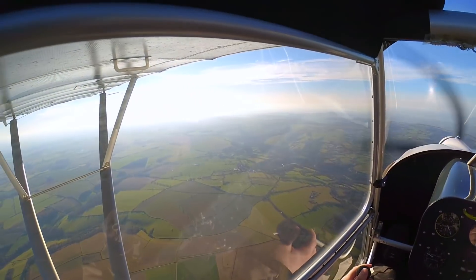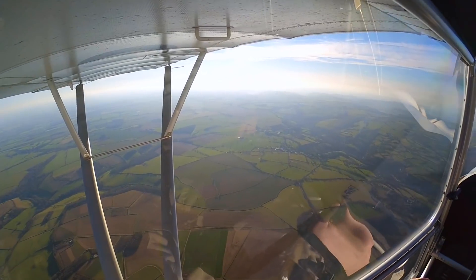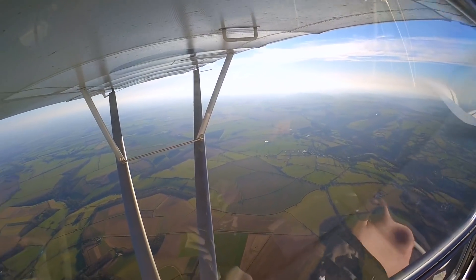What about turning into the wind to the left? That looks a lot better — it does look a lot better, if I'm honest. Alright, so let's turn into it to the left then.